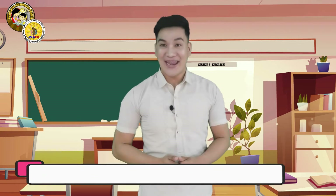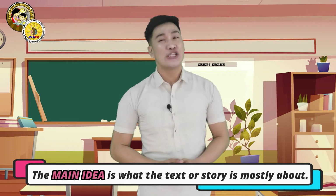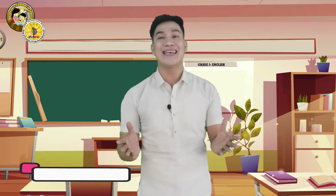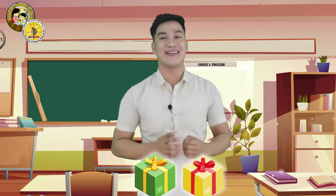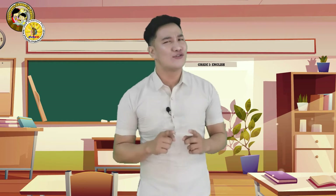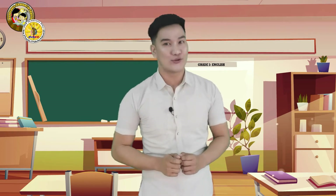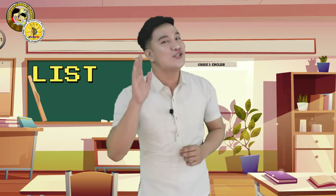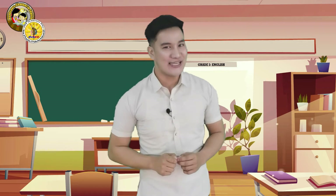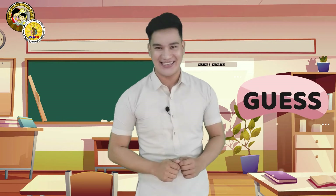Remember, the main idea is what the text or story is mostly about, just like what is common among the things inside the two boxes. The first box is all about animals, while the second box is all about fruits. Now we will try to figure out the main idea of a passage. I am going to read a passage and I want you to listen. After reading, let us see if you can make a good guess of what the main idea is.